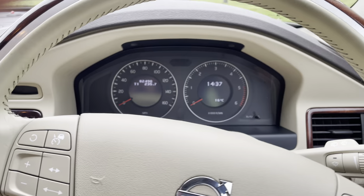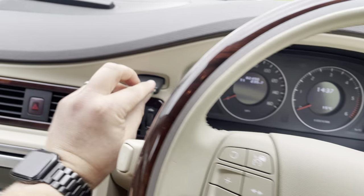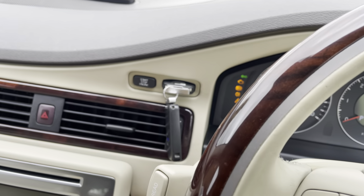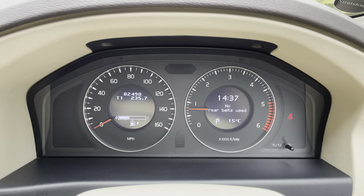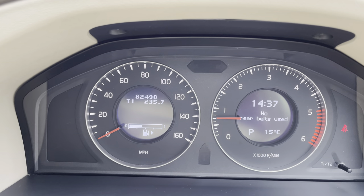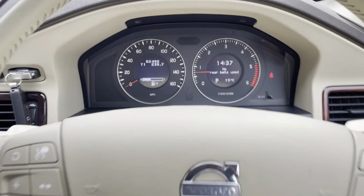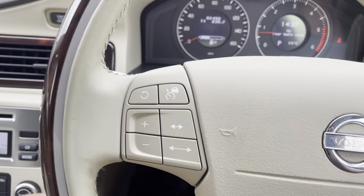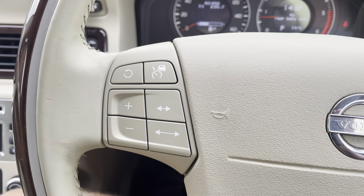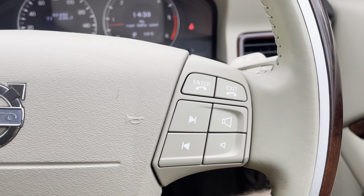Coming inside the car, we have got two keys. The car starts up on the button with no warning lights on the dash, and it has just 82,490 miles covered.